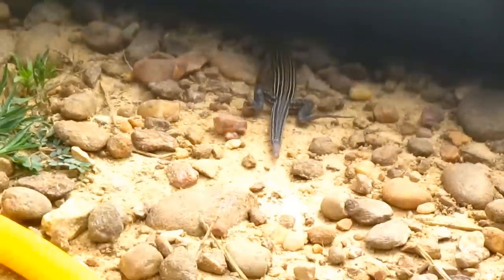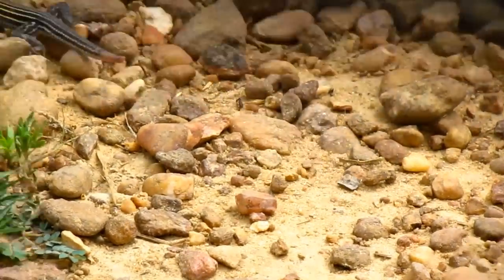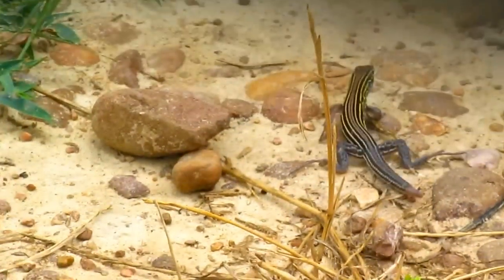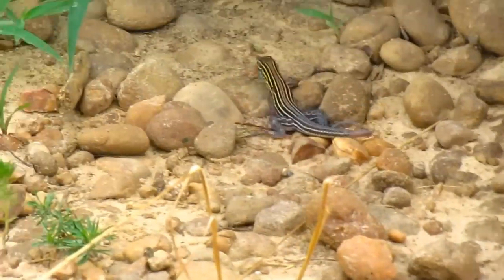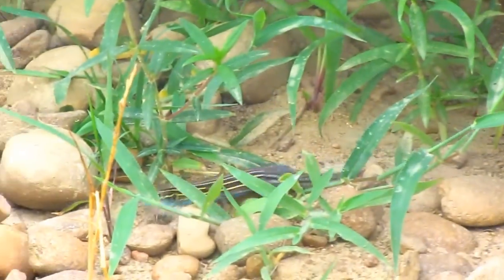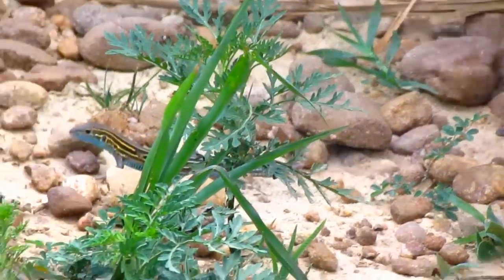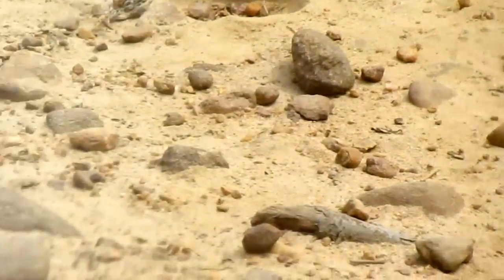Race runners are insectivores — they eat insects. This one is hunting ants. Despite their bright colors, which is usually an indication that an animal is dangerous, these guys are harmless. They depend totally on speed as a form of self-defense.